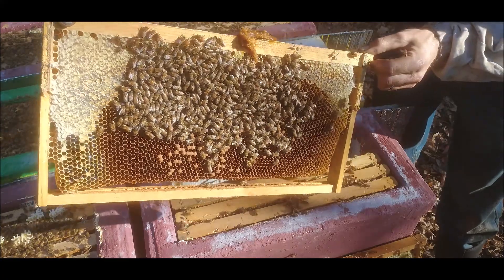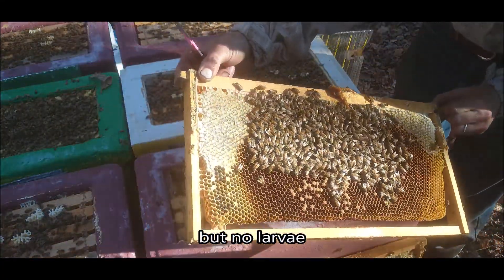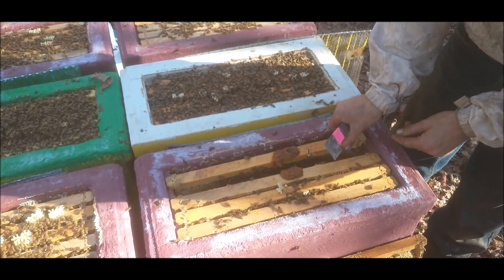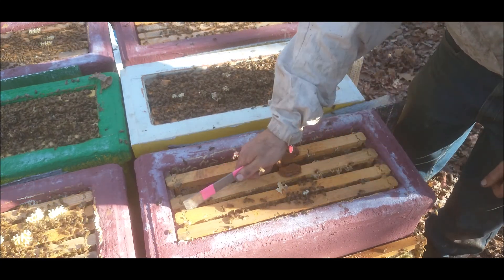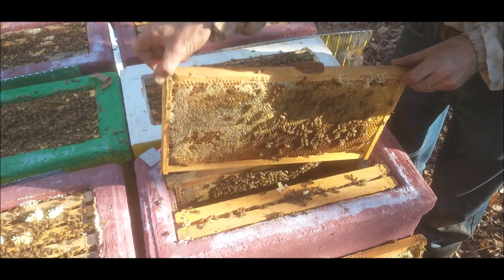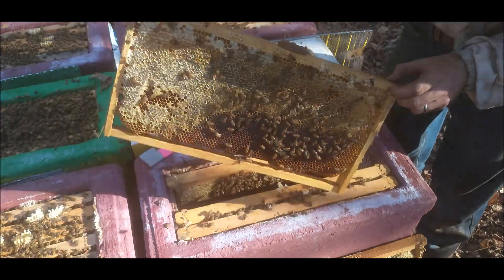I think with the treatments and the pollen patty they'll be okay — at least I hope so. But they won't be as okay as if I'd killed all the mites in August, because August is probably when they started raising their winter bees.